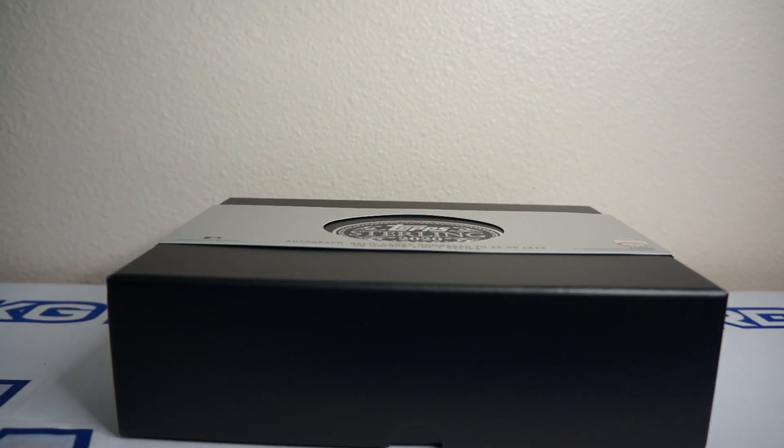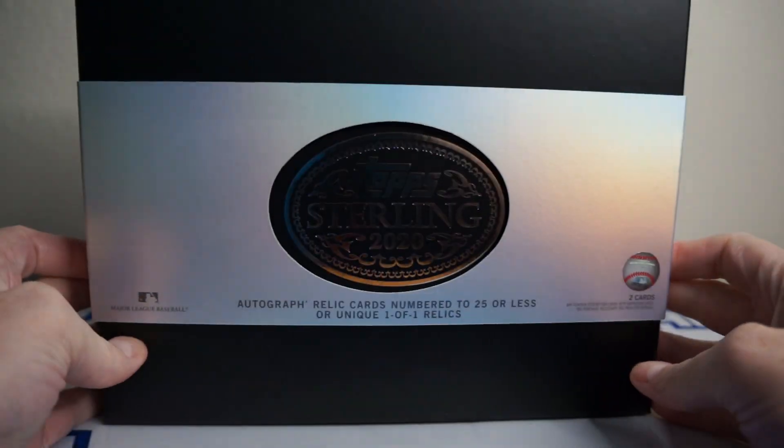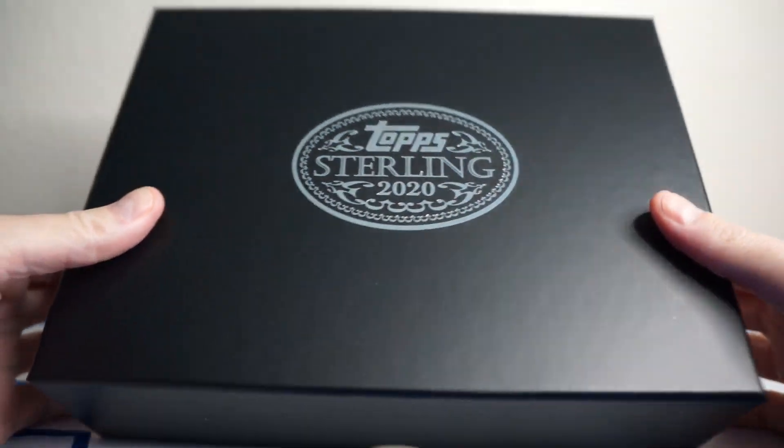If you don't know what this is, there are two mini boxes inside. Each have a theme to them. So let's see what they are. Wish me luck — these are exciting. Cards look really nice.